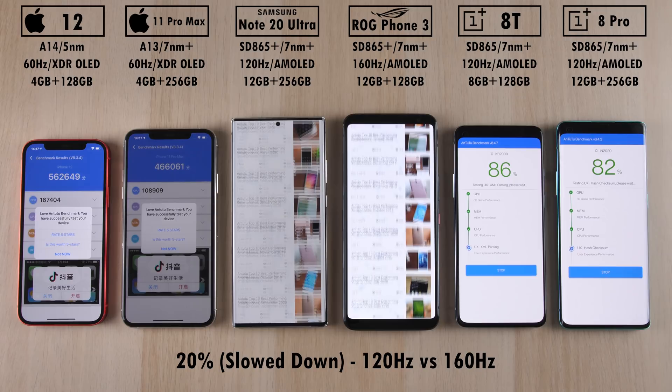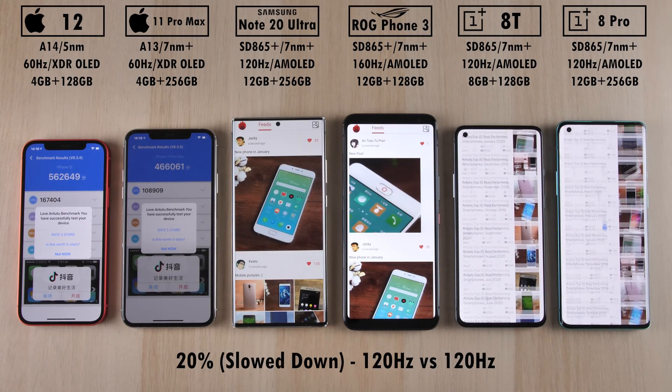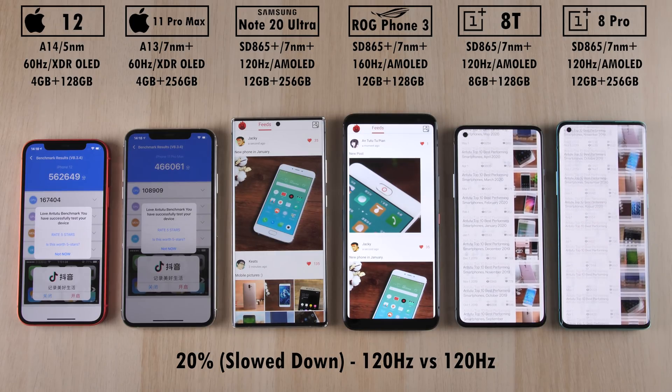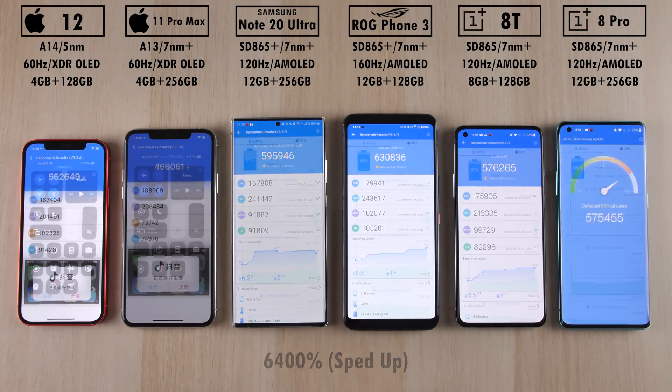In my personal opinion, you honestly can't really feel or see much of a difference. The 120Hz panels on both OnePlus devices both look pretty great. They're going at different speeds at the current moment, which is why you saw more ghosting on the OnePlus 8 Pro.